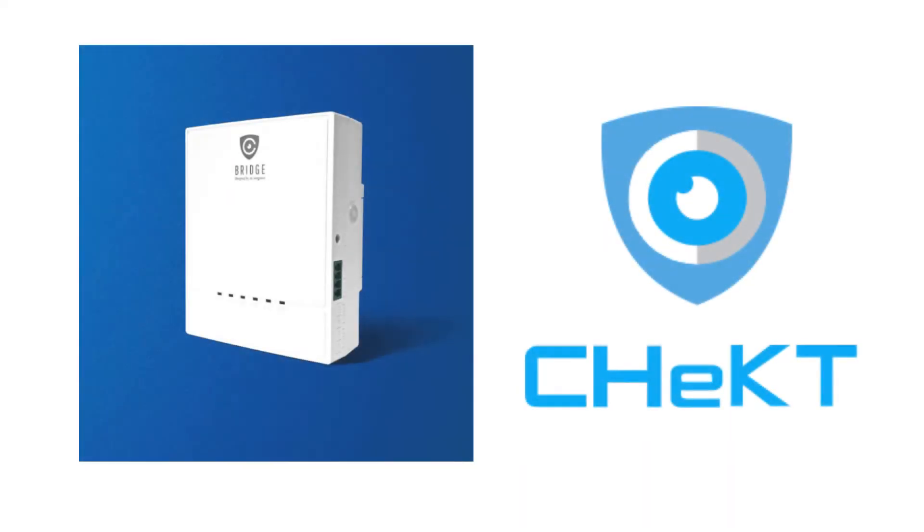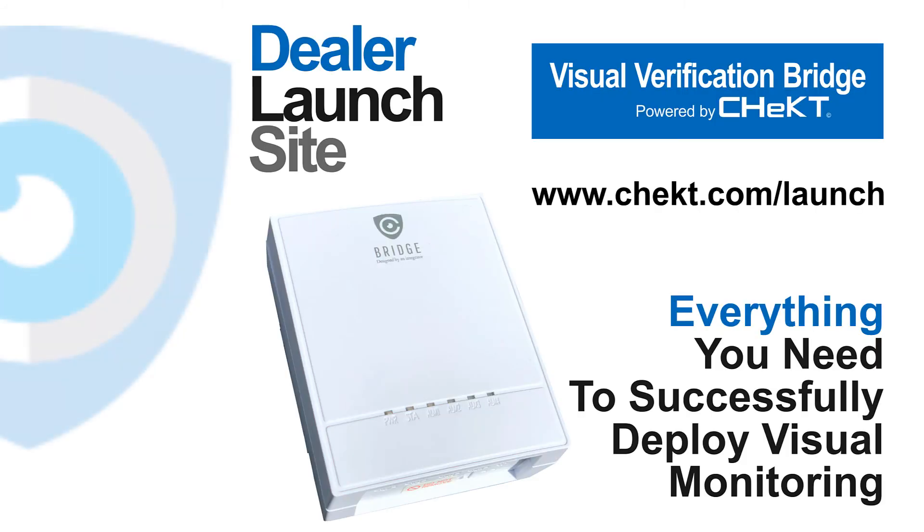Just think about it. With the addition of an affordable, easy-to-install device, your customers can take existing camera systems and existing security systems and transform them into a superior security solution. For a complete library of documents, videos, wiring diagrams, ad marketing tools, and more, please visit our dealer launch site at www.check.com/launch.